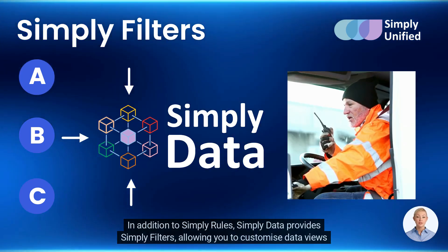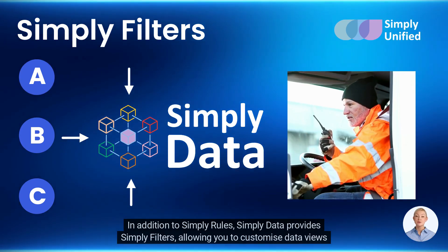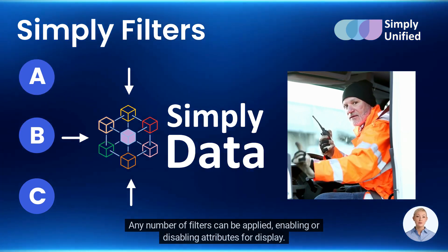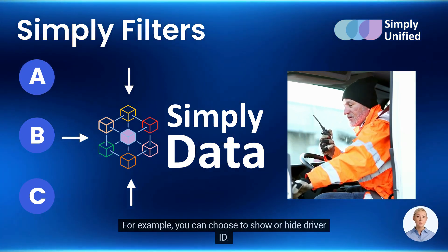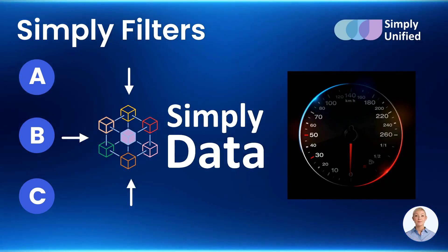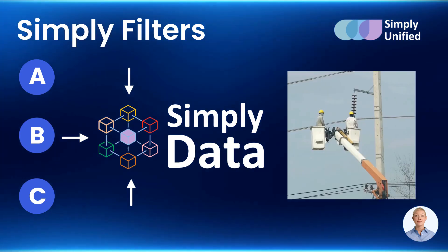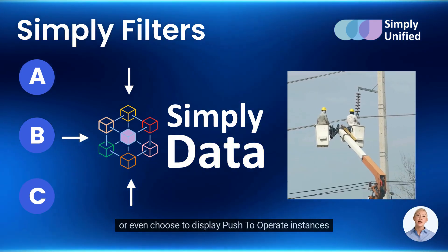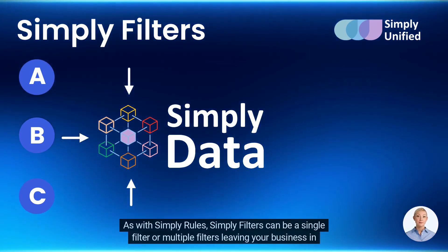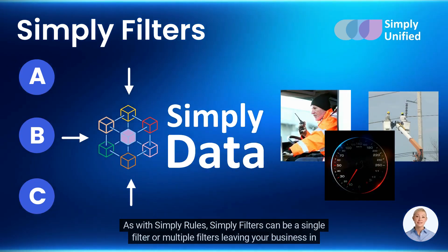In addition to Simply Rules, Simply Data provides Simply Filters, allowing you to customize data views with ease. Any number of filters can be applied, enabling or disabling attributes for display. For example, you can choose to show or hide driver ID, or choose to display or withhold vehicle speed, or even choose to display push-to-operate instances. As with Simply Rules, Simply Filters can be a single filter or multiple filters, leaving your business in total control.